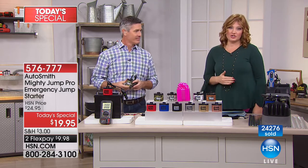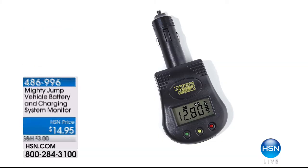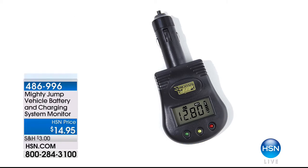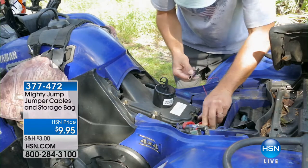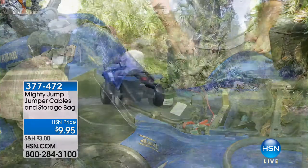Call 576-777 to order. Also, coming up as part of the today's special, we have the vehicle battery and charging system monitor — plug this into your DC outlet and it reads the health of your battery, so you can get ahead of the problem. It's only $14.95. Item number 486996.